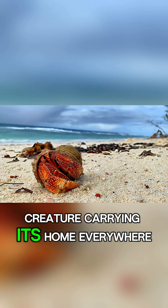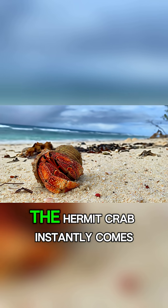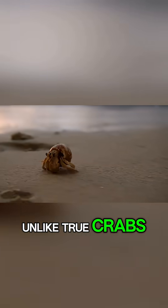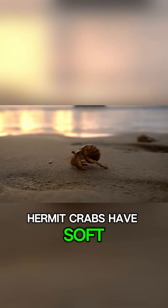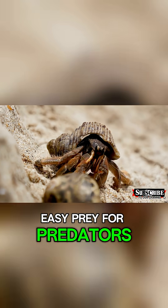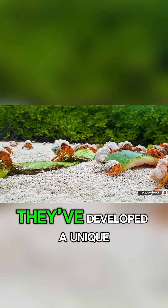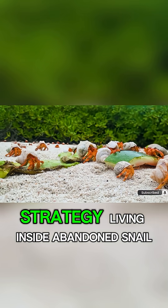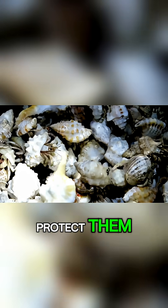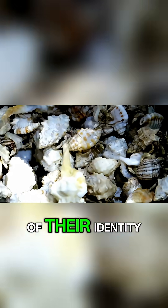When you think of a creature carrying its home everywhere it goes, the hermit crab instantly comes to mind. Unlike true crabs, hermit crabs have soft, vulnerable abdomens that make them easy prey for predators. To survive, they've developed a unique strategy: living inside abandoned snail shells. This borrowed armor doesn't just protect them — it becomes an essential part of their identity.